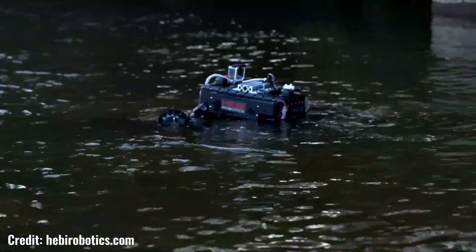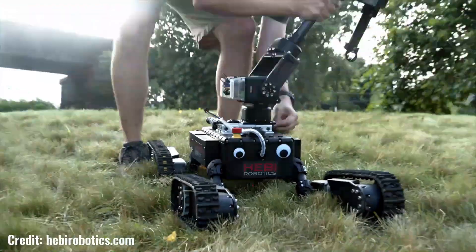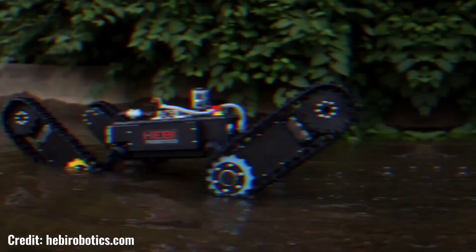Tredi's agility and balance make it well suited for tasks that require precise maneuvering and obstacle avoidance. It is also equipped with a variety of sensors and interfaces that allow it to interact with its environment and perform complex tasks.